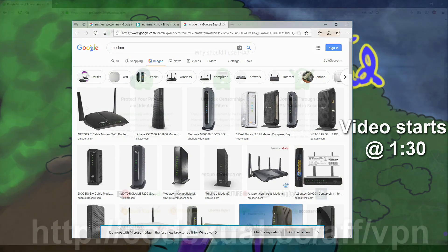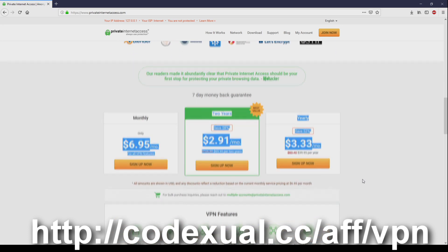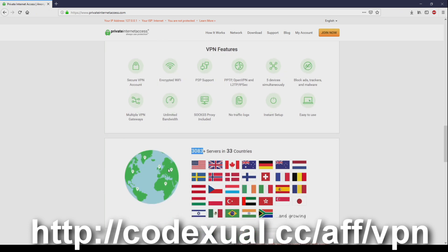Protect your privacy and identity, unlock censored filters, or stay anonymous — you can connect to VPN tunnels within seconds using Private Internet Access. Links are in the description. The cost is very low. Features include a secured VPN account, encrypted Wi-Fi, peer-to-peer support, connections to 33 different countries, lots of servers, and fast download speeds. This is a sponsored segment.